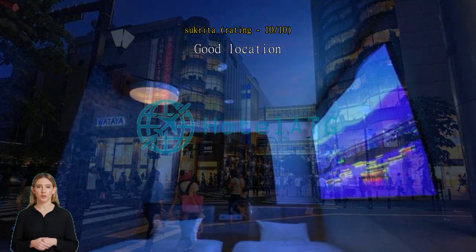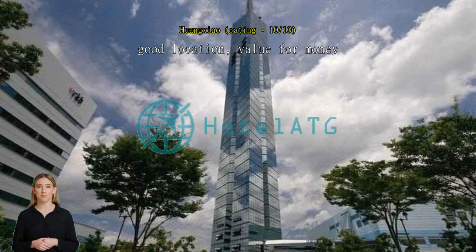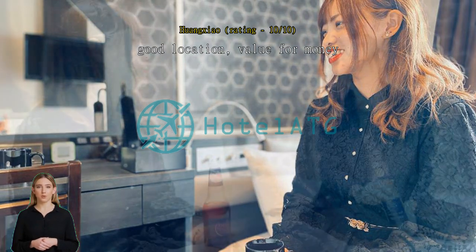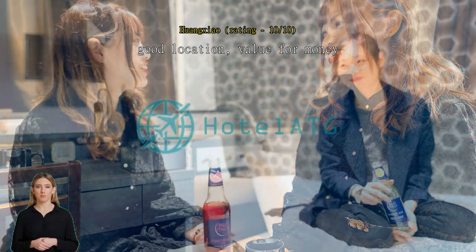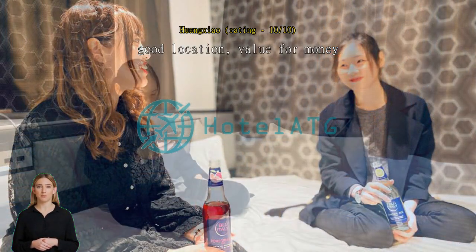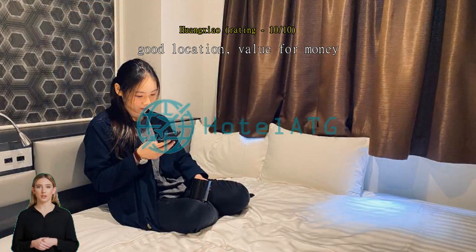Good location, value for money. This hotel is within walking distance to Hakata railway station. I arrived before the advertised check-in time, but I could store my luggage at the reception and come back to check in. The room is not big, which is to be expected for a single room in Japan, but it has all the facilities I needed. There's also free coffee and tea available in the lobby. I would recommend this hotel — it's in a great location.